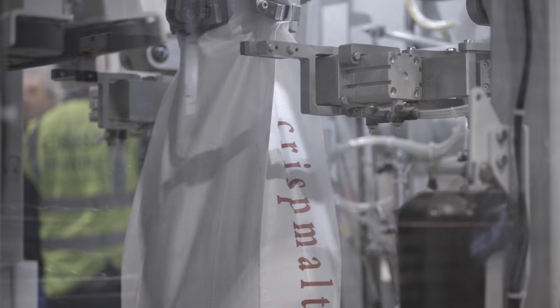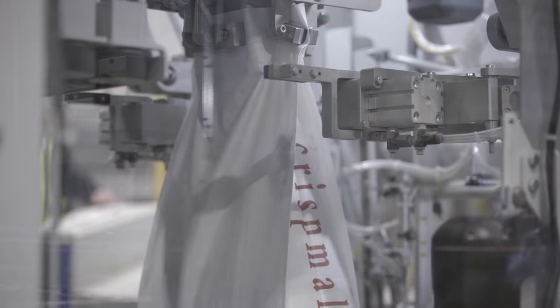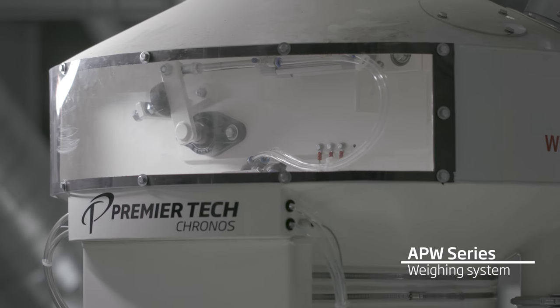We certainly wanted a higher rate of bags per hour and needed more production out of the facility. But a big driver for us was also reliability and after-sales service. We know Premier Tech very well through the inline weighers and APW weighers we've used in the past, and they're a big player within the market, so we knew the company.